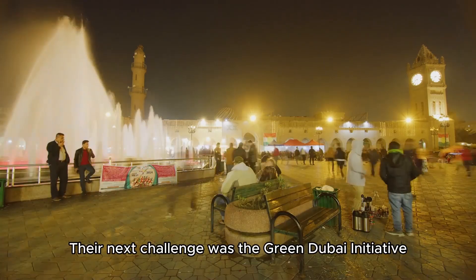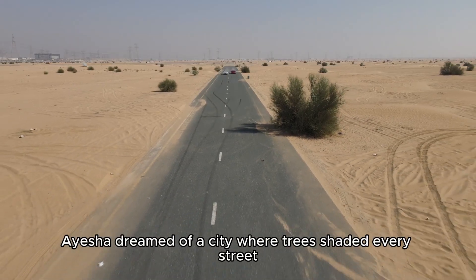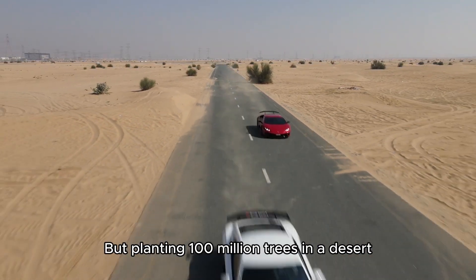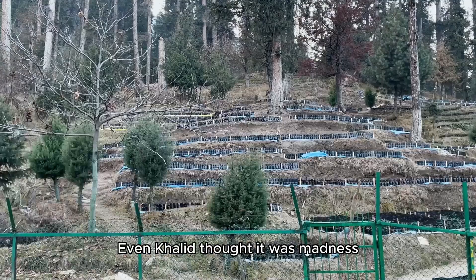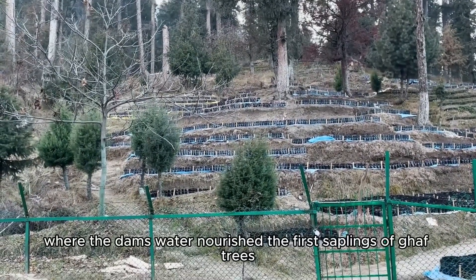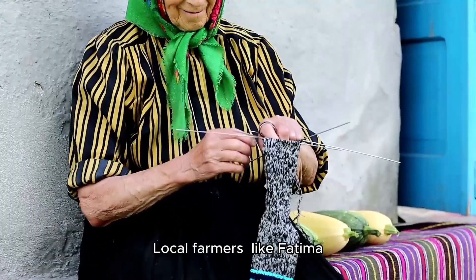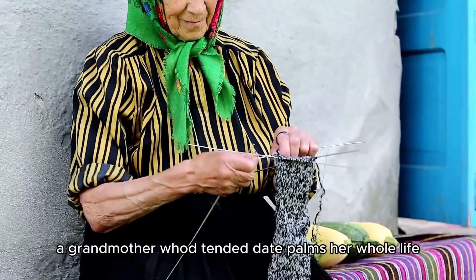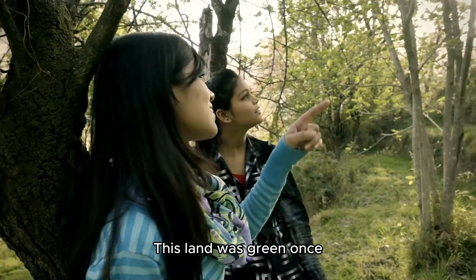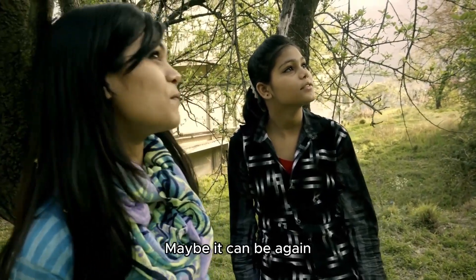Their next challenge was the Green Dubai Initiative. Aisha dreamed of a city where trees shaded every street, cooling the air and breathing life into the sand — but planting 100 million trees in a desert? Even Khalid thought it was madness. They started in Hatta, where the dam's water nourished the first saplings of ghaf trees. Local farmer Fatima, a grandmother who'd tended date palms her whole life, joined the cause. 'This land was green once,' Fatima told Aisha, her eyes misty with memory. 'Maybe it can be again.'